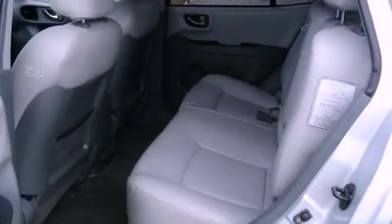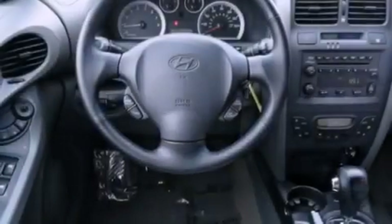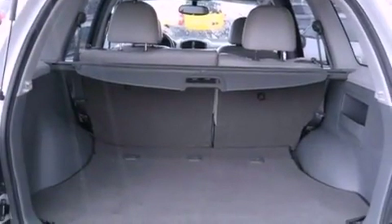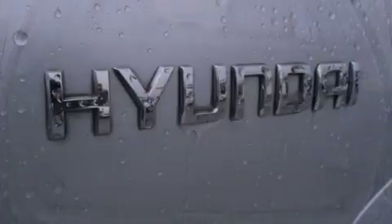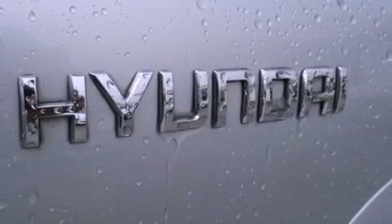Features include air conditioning with automatic climate control, cruise control, full power accessories, an in-dash CD changer, fog lamps, roof rails, traction control, disc brakes with an anti-lock braking system, a home-link feature, and heated seats that can warm you up in seconds, keeping you and your passengers comfortable the whole trip.